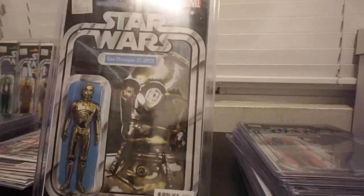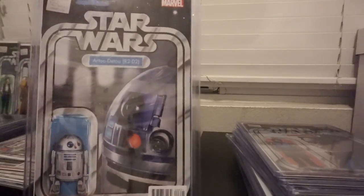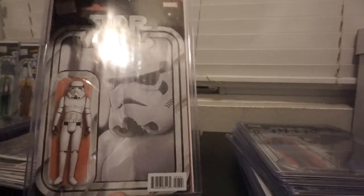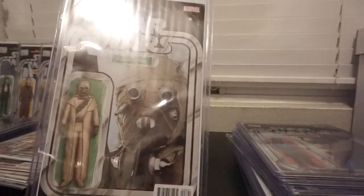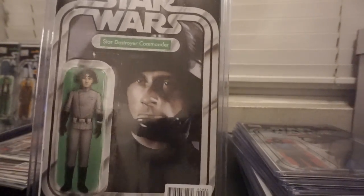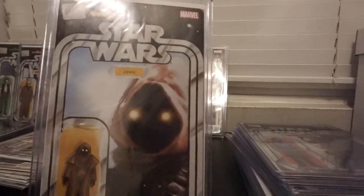Number five, 3PO. Number six, R2. Number seven, got a Stormtrooper there. Eight, Tusken Raider. Star Destroyer Commander is number nine. Ten, Jawa.